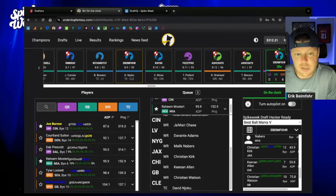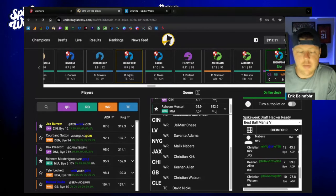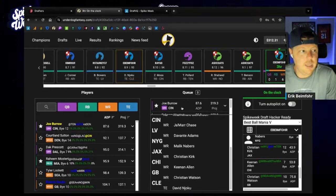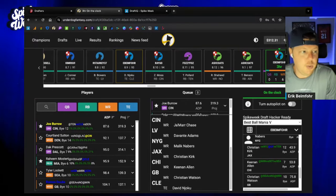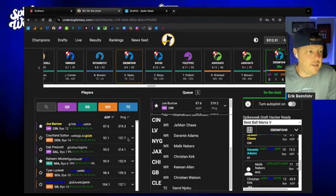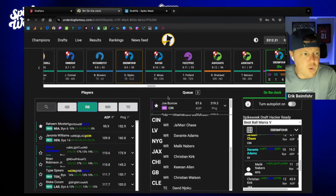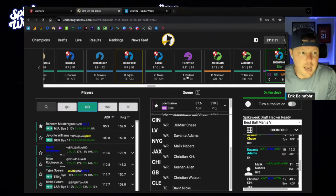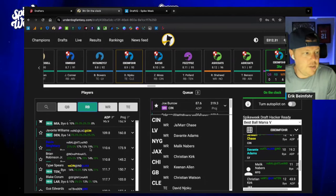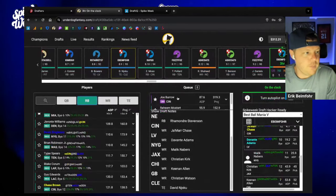I also don't have much Joe Burrow at all — not really intentional, just how the drafts have played out. This looks like the perfect spot to take Joe Burrow, get my exposure to him, stack them up. I've got Broncos available later and I love the running back range coming up. So we're going to take Joe Burrow.